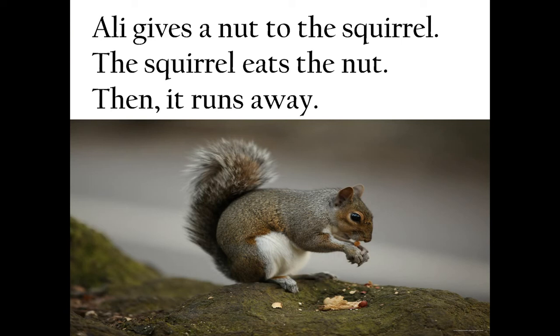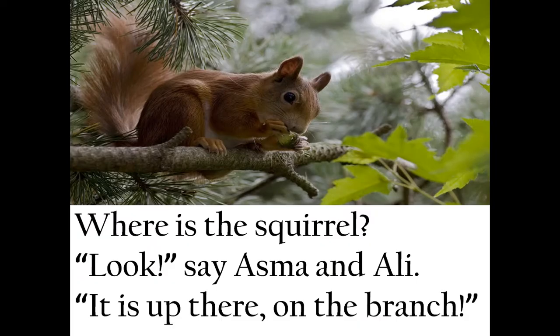Ali gives a nut to the squirrel. The squirrel eats the nut, and then it runs away. Ali gives the squirrel nuts to eat — the squirrel loves to eat nuts and seeds, and after eating, it runs away. Asma and Ali ask one another where the squirrel is, and it was sitting up on the branch of the gulmoha tree.